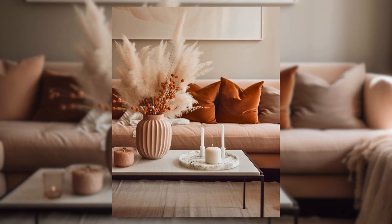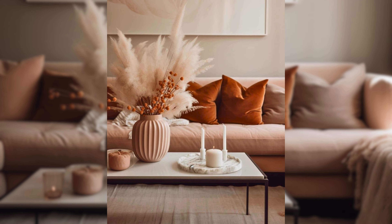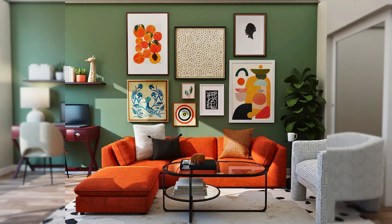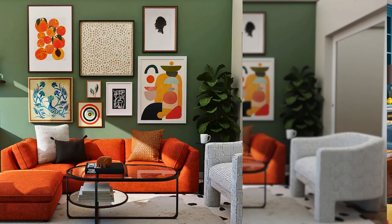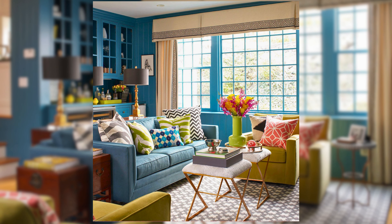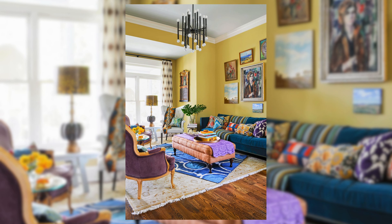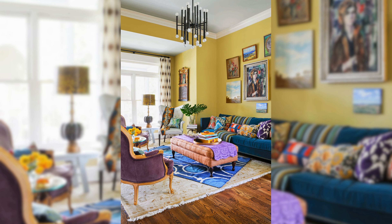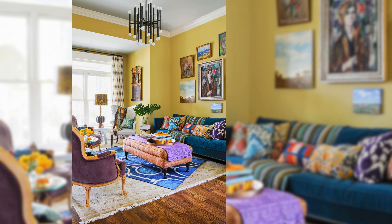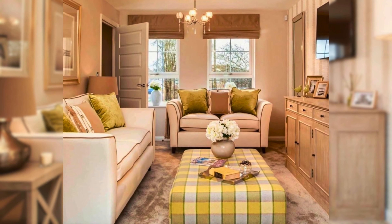Limit the Color Palette. The first small living room decorating idea on a budget is to limit the color palette. Using too many colors can make a small living room look cluttered and shorty. Instead, stick to a few colors that work well together and create a sense of harmony and flow. You can choose a neutral color such as white, gray, or beige as the base and then add some pops of color such as blue, green, or yellow as accents.